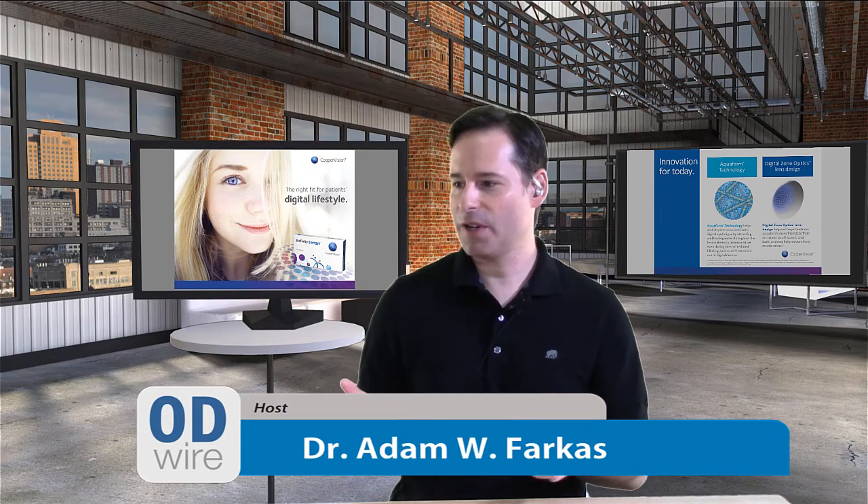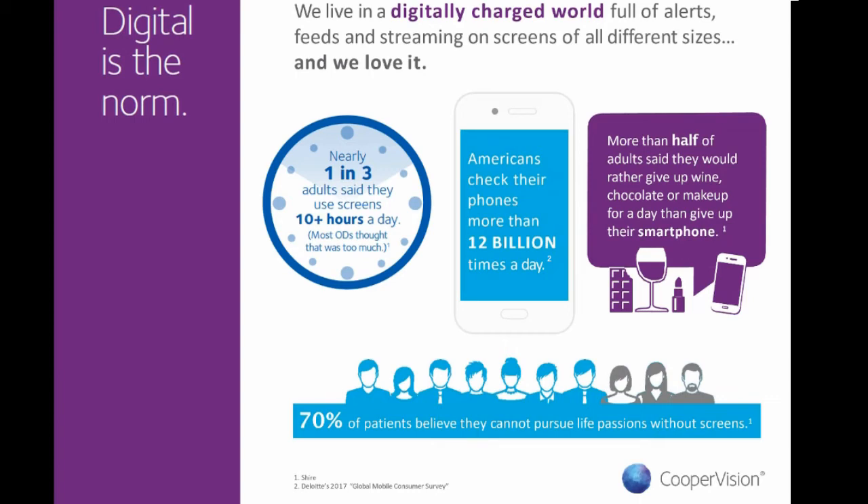Looking at the statistics: digital devices are the norm, and we don't seem to want to give them up. Nearly one in three adults said they use screens ten-plus hours a day — between phones, iPads, laptops, and workplace technology. That number is probably not surprising, but when you see it laid out it really jumps out. Americans check their phones more than 12 billion times a day — that number is incredible.